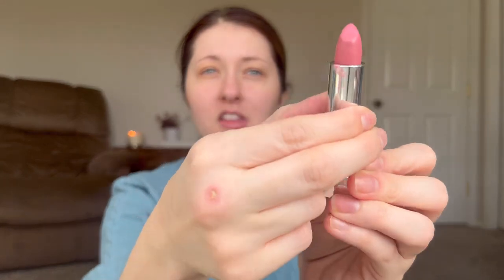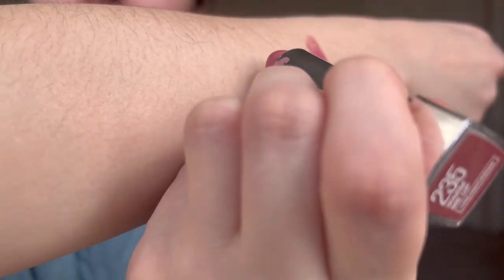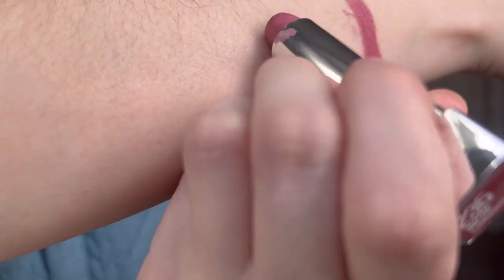The next shade is called Warm Me Up and this one is kind of interesting because it's a lighter, not necessarily cool-toned pink, but when you think 'warm me up' you think something warmer than this is. What I love about it is that you can wear it all year round — it's not going to lean too warm or cool, it's right in the middle. But I find it interesting that they called it Warm Me Up because it literally is more of a cool-toned shade.